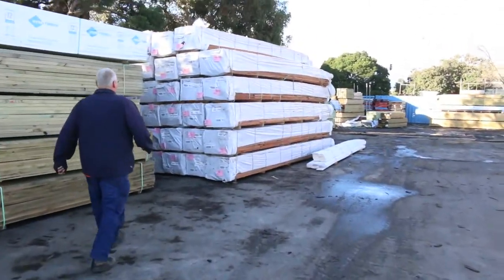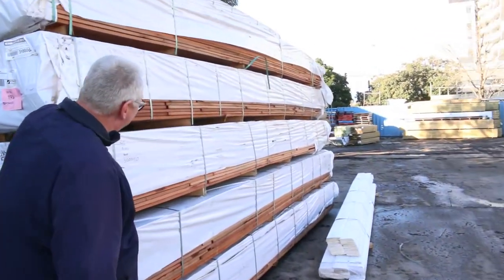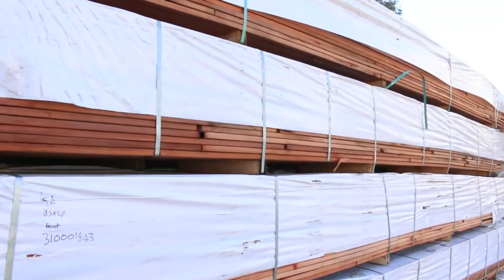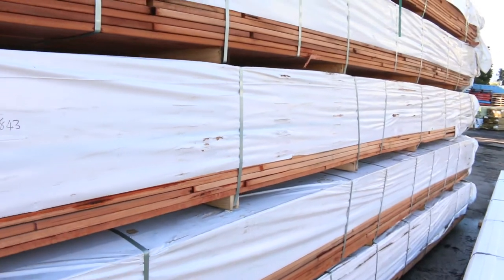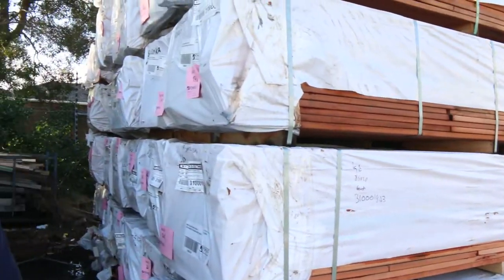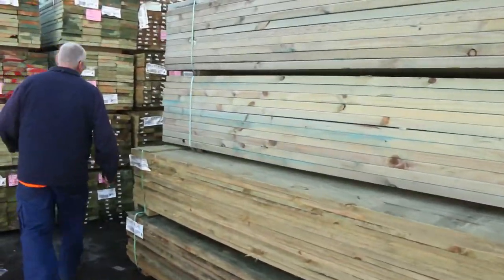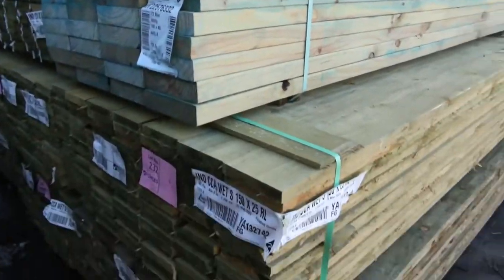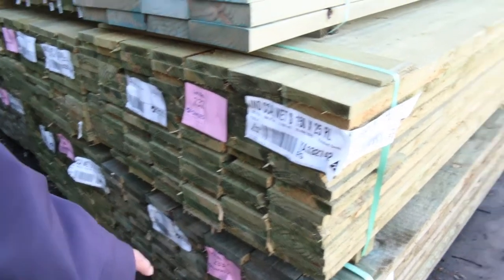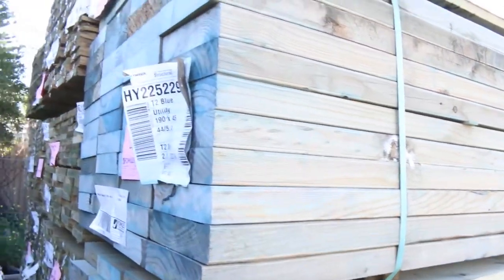Got a bit of the 85 by 20 carry decking here. This is the stuff you normally pick up for a dollar a metre - absolute bargain. Heavy short lengths but for a dollar a metre it's an absolute bargain. Over this side, got a whole semi-load of 150 by 25 treated pine plinth board there - 6x1 plinth. Heavy 5.4-metre-long packs.